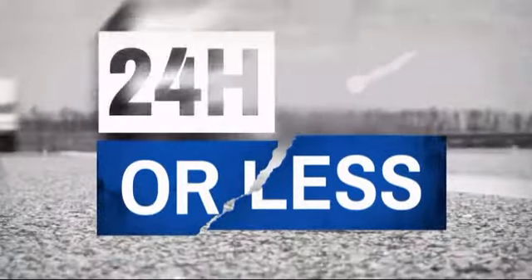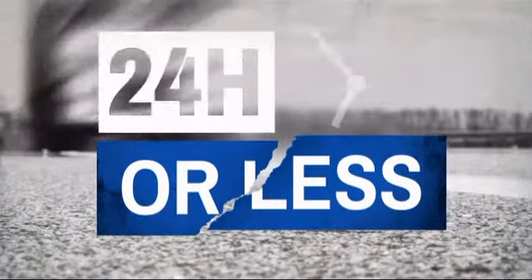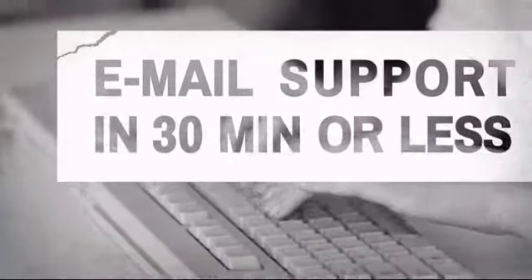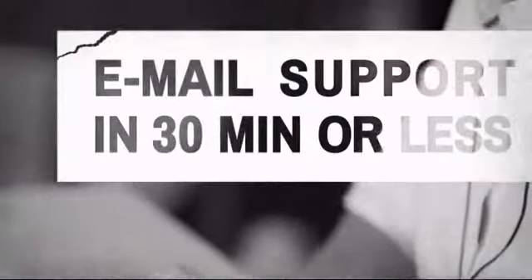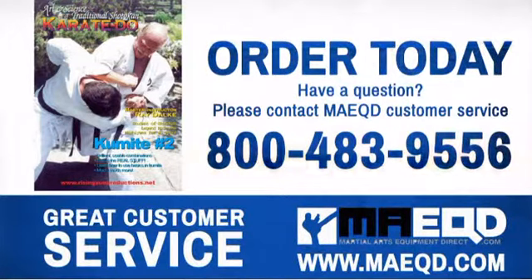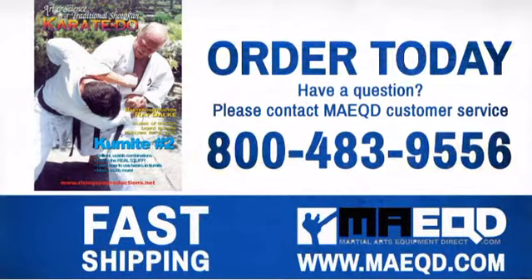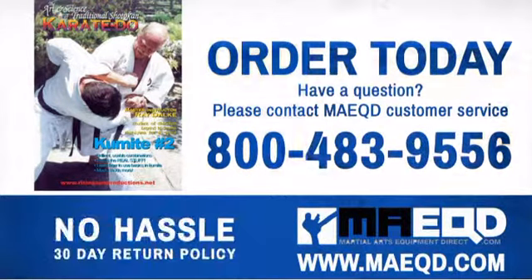Get it fast — most orders ship within 24 hours or less, and we also offer expedited shipping options. Have questions? Call, chat, or email our equipment experts and get all the answers. Make learning a priority with this informative material. Order today with confidence at Martial Arts Equipment Direct.